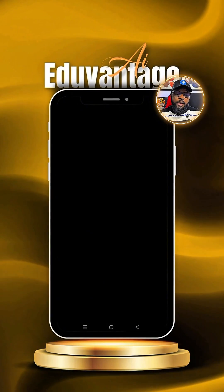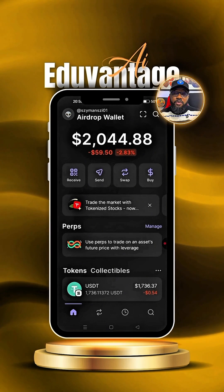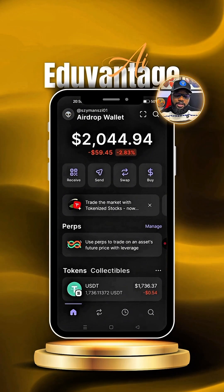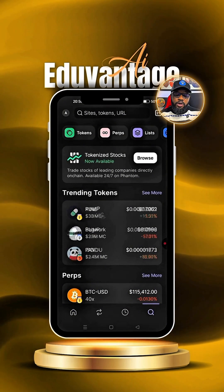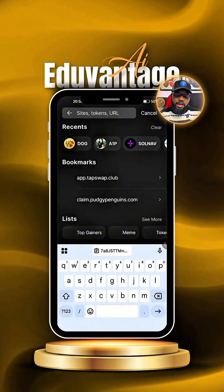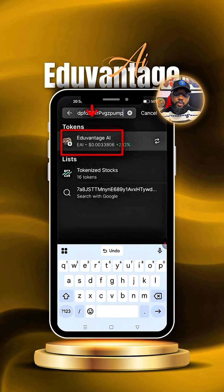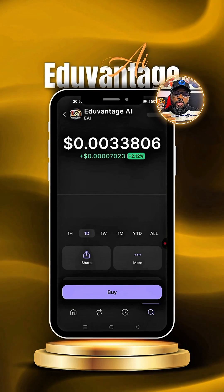By now you should have your Phantom wallet registered. Make sure to fund it with USDT or Solana. Once you do that, head to the search bar, click on where it says 'Site Token URL,' paste the address you just copied, and let it load. This is the EdoAdvantage AI — click on it and it will lead you to the page where you can make a purchase.